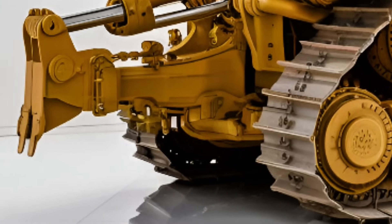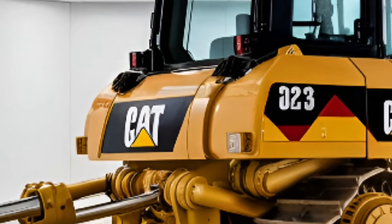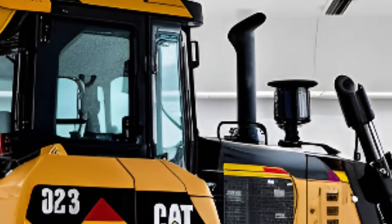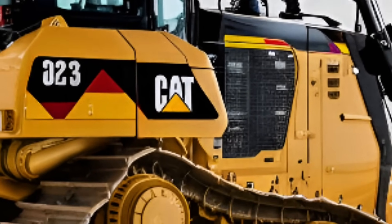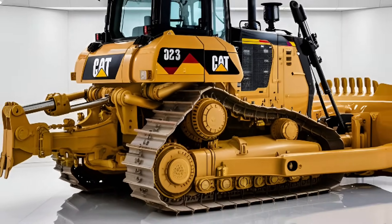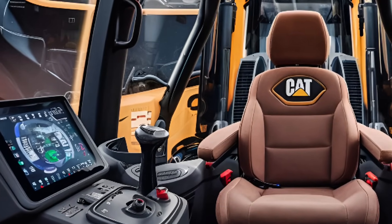Step inside the cab and it feels like the cockpit of a futuristic tank. Spacious, ergonomic, and packed with comfort-first upgrades. Think air-conditioned cabin, noise reduction tech, and a redesigned operator's seat that reduces fatigue during long shifts. Plus, with 360-degree visibility and an intuitive control system, operators of any experience level can master the D13 with ease and safety.